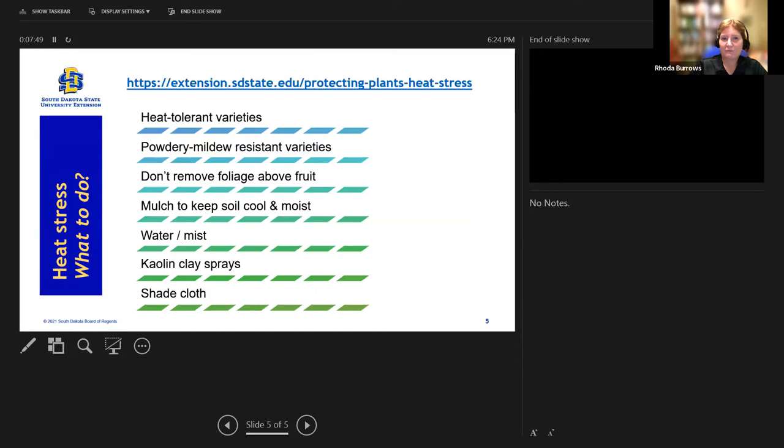So what can we do? First thing for next year: look at varieties and look for heat resistance — there is quite a difference in how much heat different varieties can take. Tomatoes and lettuce, for example, have heat-tolerant varieties. Also look for powdery mildew resistant varieties, especially for cucurbits like cucumbers. Powdery mildew is more common during hot dry years and can decrease or kill off the foliage, leaving the fruit exposed to heat.